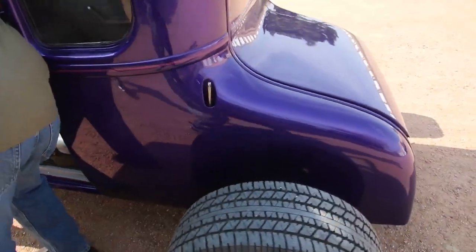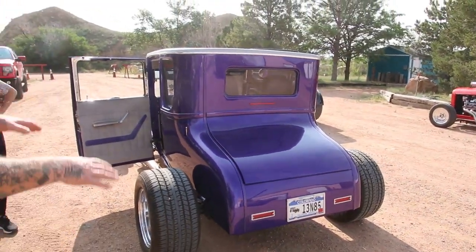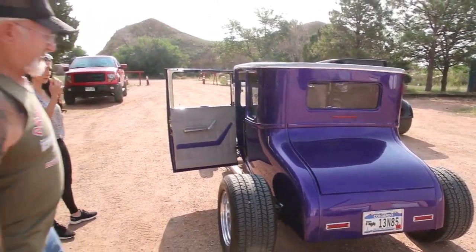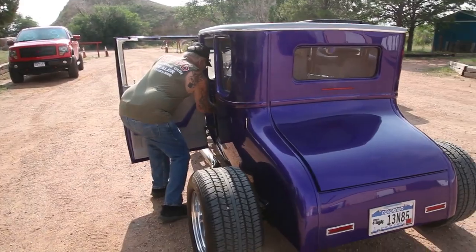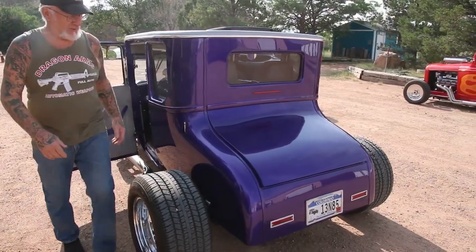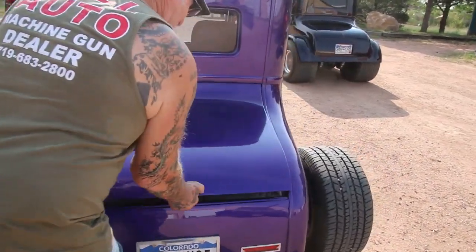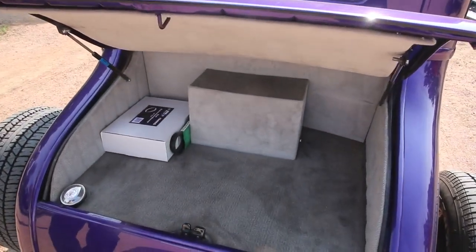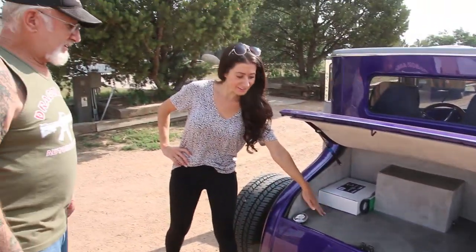Check out the back there — it's got an electric antenna. See, it's been channeled, that means it was lowered to the frame. We just pull this here and we'll open up the trunk. See — carpet, battery box, gas tank. I can stick a lot of guns in here. Yeah, we could carry a lot of ammo and guns.